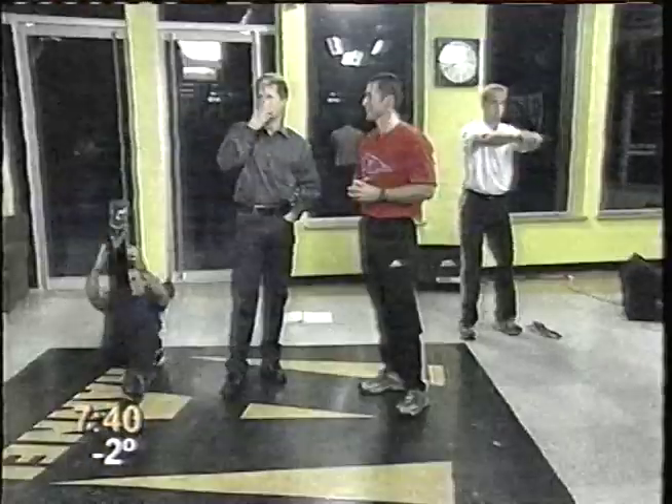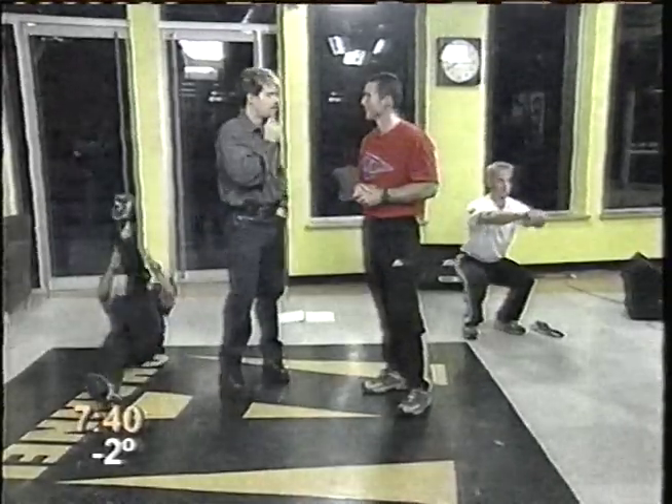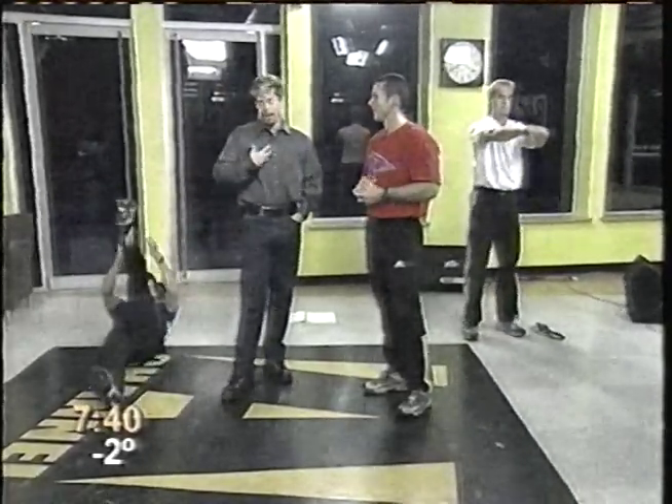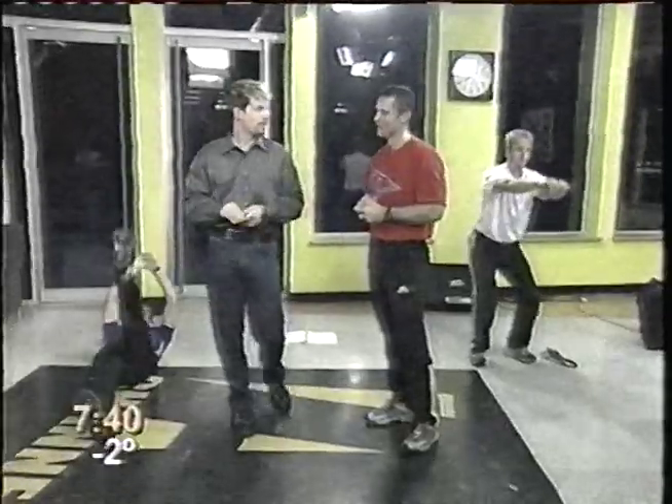Thank you so much. You run the Kama Athletics High Performance, which is your own facility. Jeff is also here — the strength conditioner for the team — and has some insights from the pros.